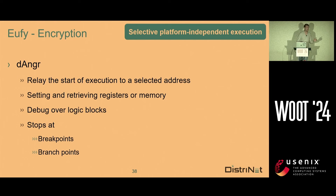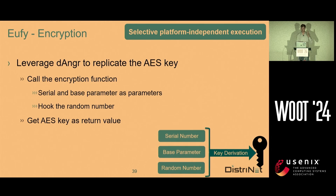Dengar allows you to relay the start of execution to a selected address. You can set and retrieve registers or memory. You can debug over logic blocks, stop at breakpoints, but also at branchpoints. And you also have all the capabilities already included in base angr — so you have all the symbolic weapons to attack a binary.